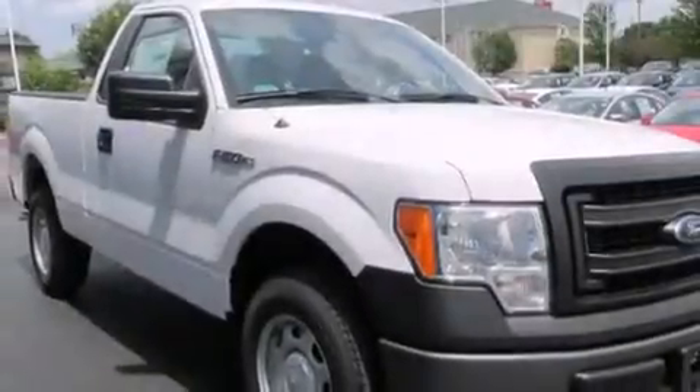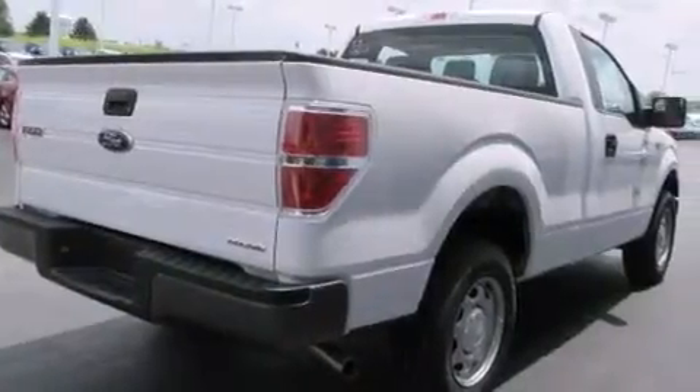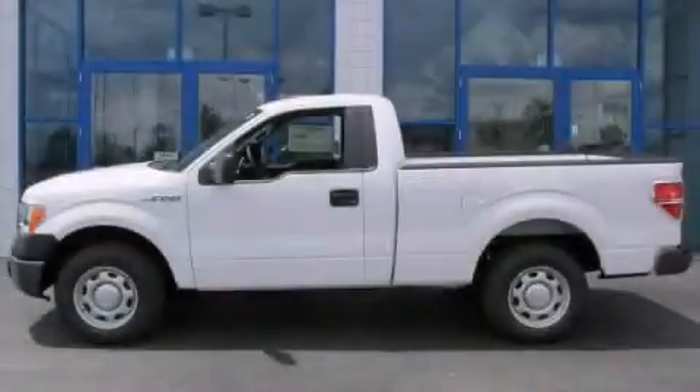Features include a driver airbag, traction control, an anti-lock braking system, and air conditioning. Call now to find out how you can own this breathtaking vehicle.